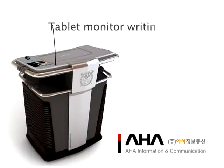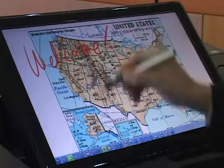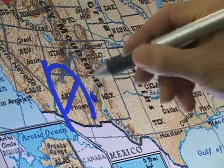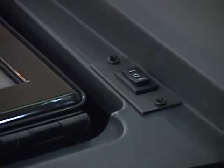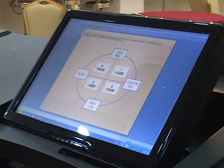Tablet monitor writing function. Teachers can freely write on the 19-inch widescreen monitor using a digital pen, and the monitor can maximize the learning effect by supporting various writing tools such as a fountain pen and brush-style writing. As the angle of the monitor can be automatically adjusted, the teacher can view the monitor screen at any angle.